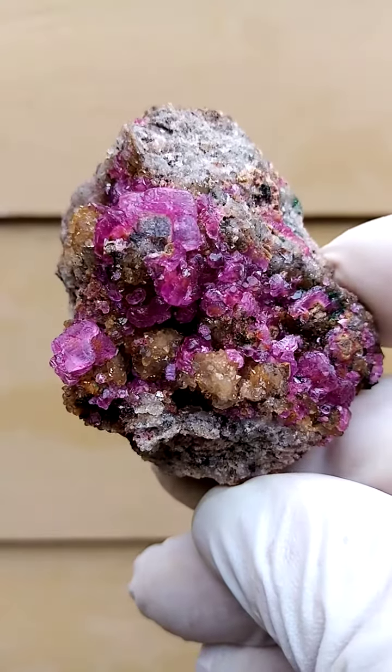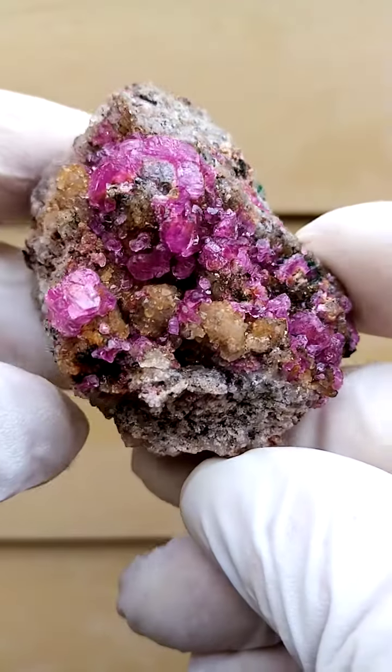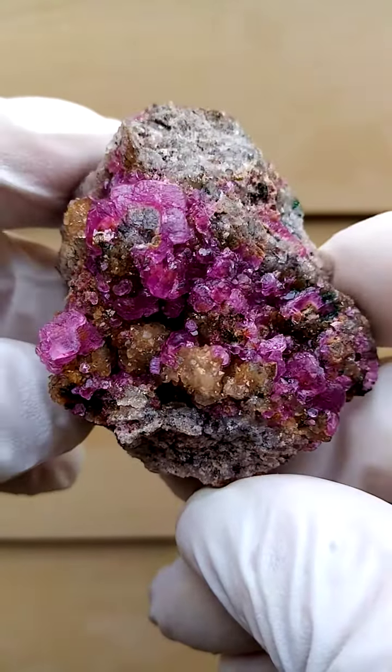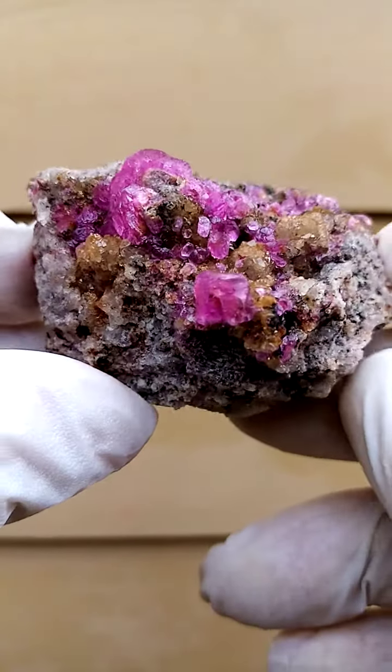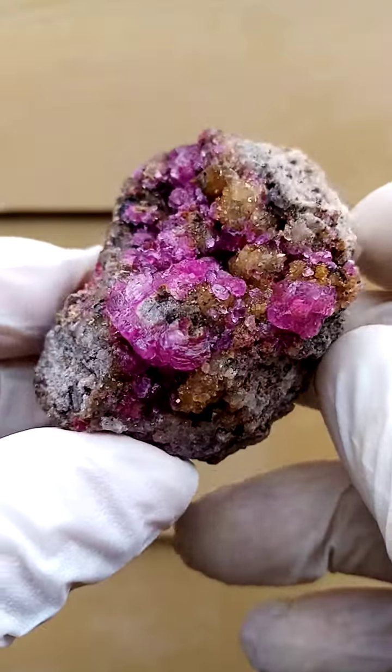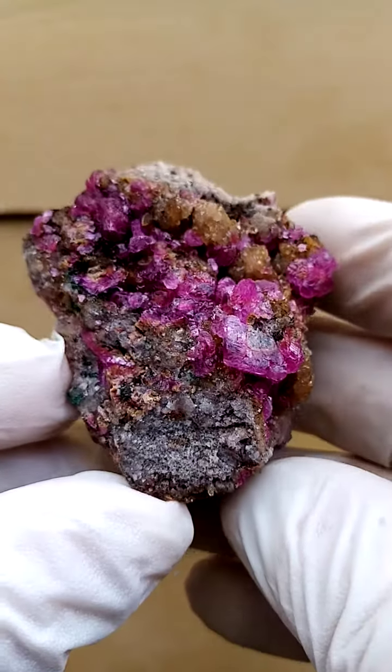Perched on a matrix of dolomite, and associated is some yellowish material which seems to be, when I look like this, quartz crystals. Maybe underneath the quartz crystals we have other associations, but currently I only see the cobalt and calcite here with the quartz.